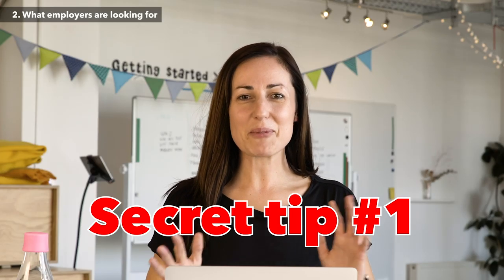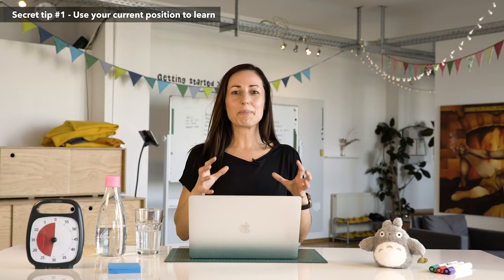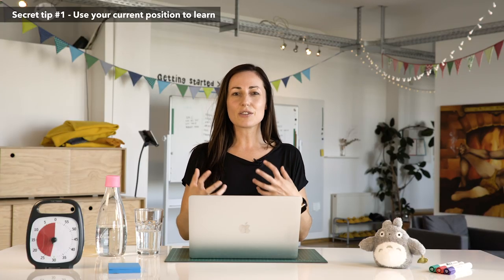Here comes secret tip number one. If you're already working in a job and trying to change into UX, take what you can from the job you're currently in. Whether you're working in a restaurant, in customer service, or in a completely different office job, try and use what's around you — other teams or situations where you can practice the things you've learned about being a UX designer. This will give you really practical experience of solving complex problems through the mindset of a UX designer.